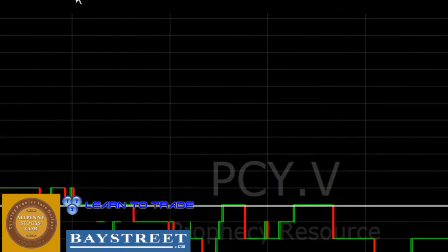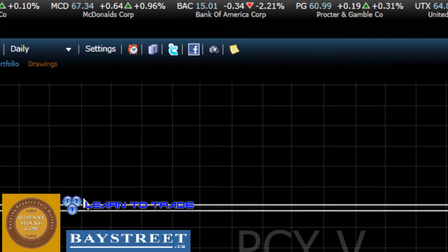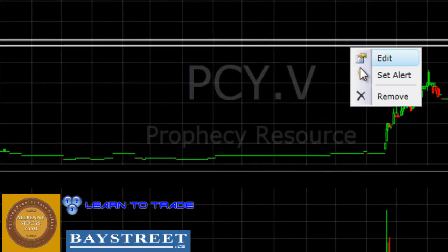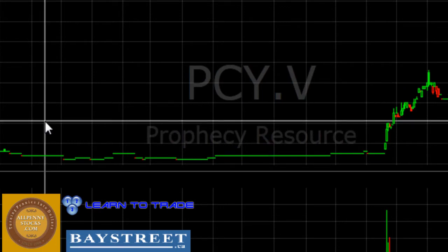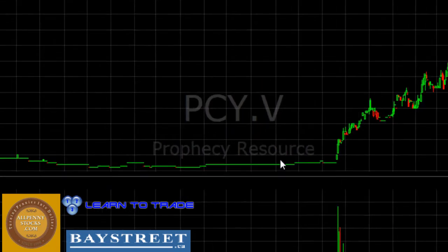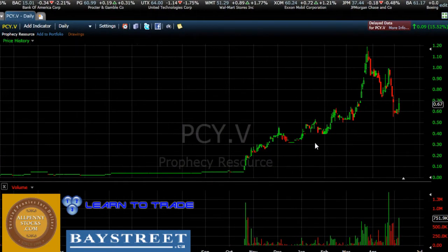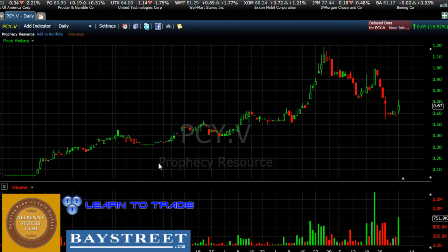I'm going to spend the rest of the time talking about the daily chart, because I believe that's where the majority of the analysis comes into play here, and that's where the majority of the price movements show up. We can see that we spent a good amount of time below the $0.20 area, just moving sideways, and then we saw a good amount of volume come into the picture more recently, followed by a very strong upward price movement. I'm going to zoom in and focus on this area where we see volume as well as strong price movements.